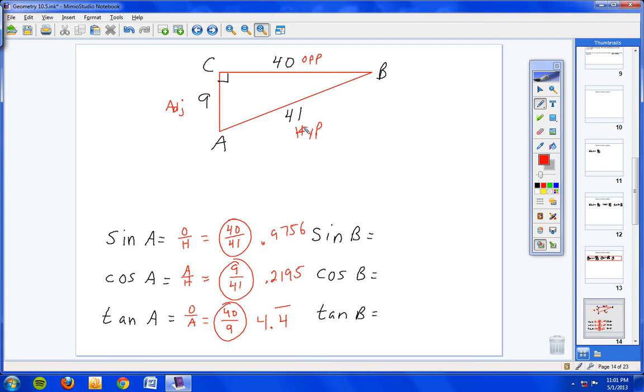Now let's find the trig ratios for angle B. The names of the sides change depending on which angle you're working with. Put your pencil on angle B, go straight across — this is the opposite side. The hypotenuse stays the hypotenuse, and the other side is the adjacent. Sine of B is opposite over hypotenuse: opposite is 9, hypotenuse is 41, so 9 over 41, which is 0.2195.